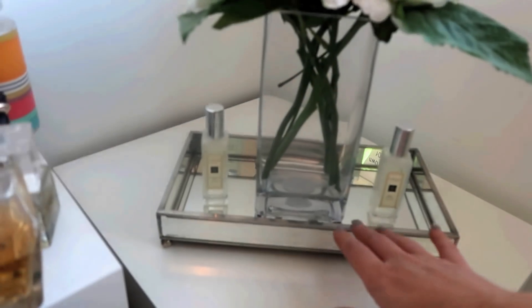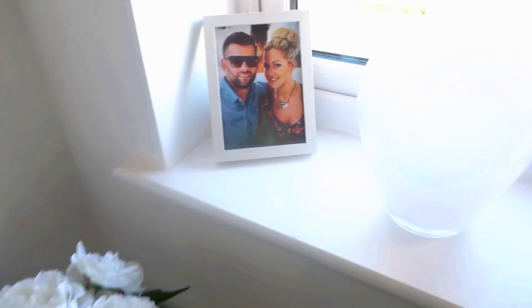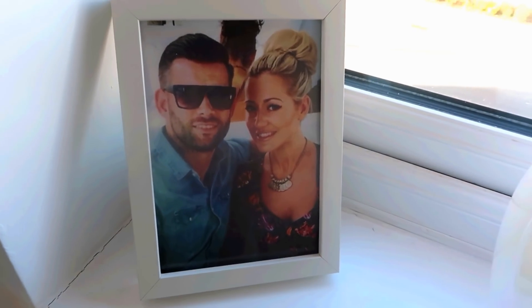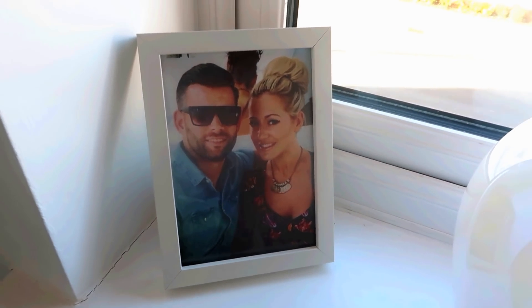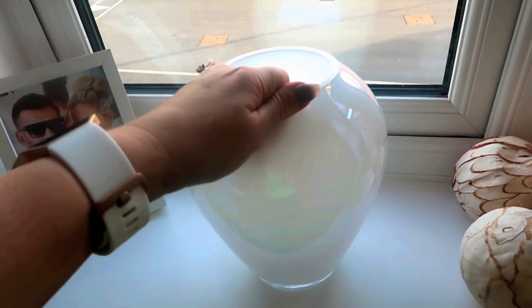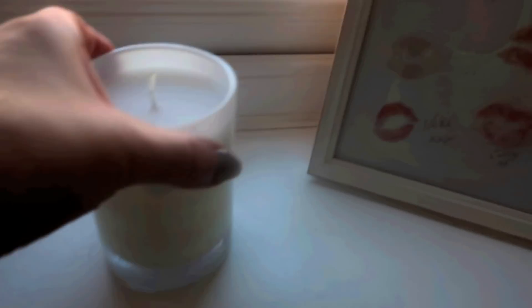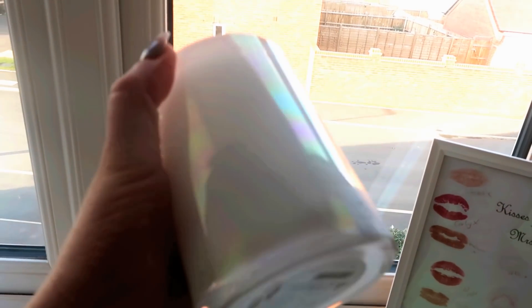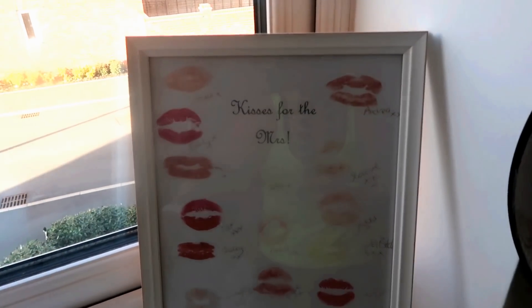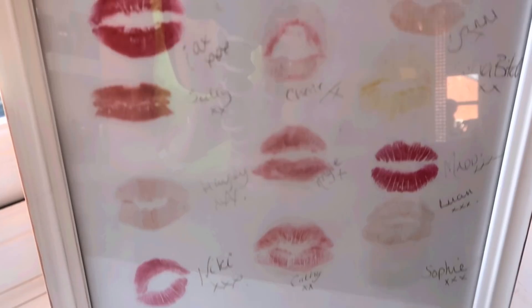This is a little mirrored tray I got from HomeSense with perfume either side. This drawer is where my husband keeps all his stuff. Over here are some holiday pictures - we don't go on holiday very often because we're both workaholics, but when we do we enjoy it. This vase from Debenhams is gorgeous with a pinky rainbow tinge. Some little balls left over from our wedding, and a candle that matches the vase. This sign is from my hen do that my sister organised - it says 'Kisses for the Missus' with all my friends' kisses.